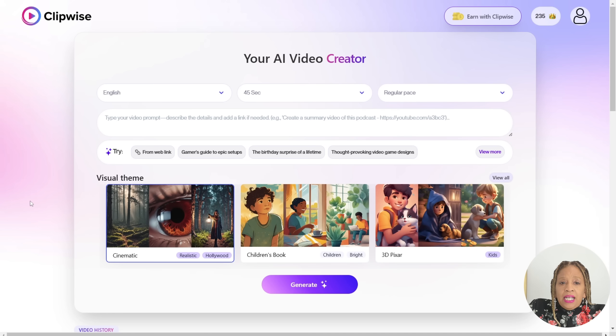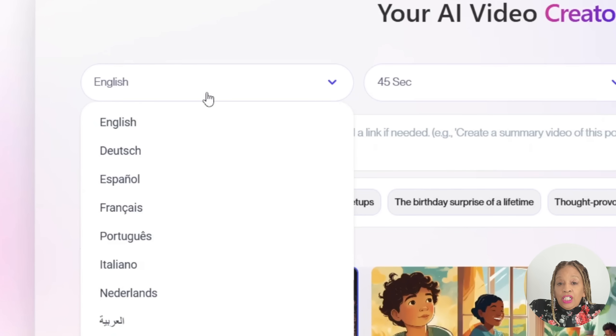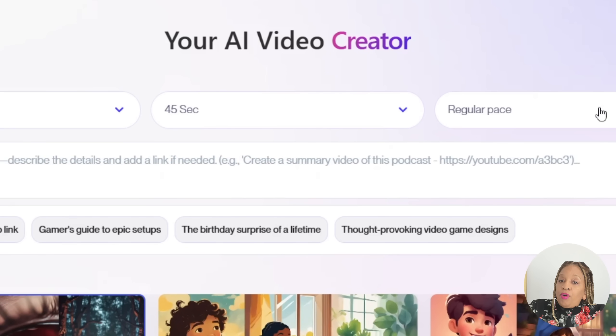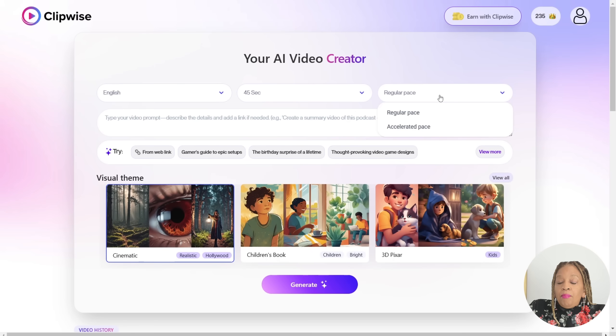Back on the site — your AI video creator. We're going to do something for children, like a little story. We're going to pick English. Now you can pick different durations — I'm going to do 45 seconds. You can do regular pace or accelerated pace, and I'm going to pick accelerated pace.